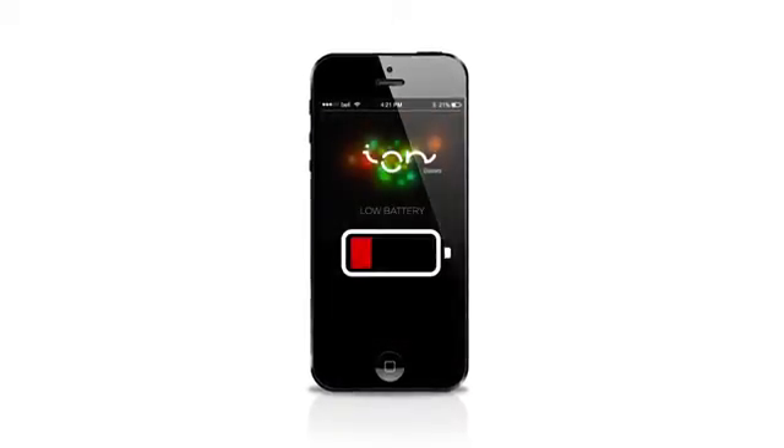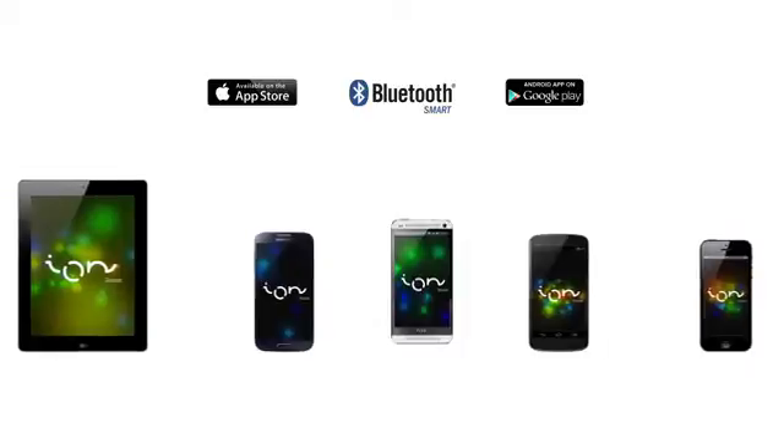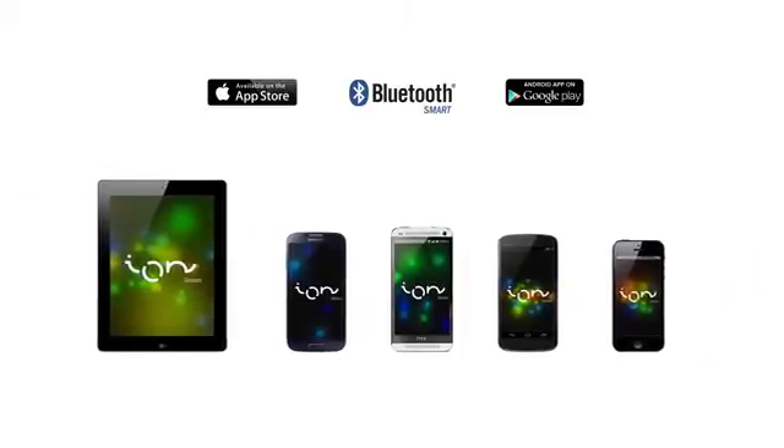Your smartphone or tablet will warn you when the Ion Glasses battery is getting low. Ion Glasses have their own app, which is compatible with most smartphones and tablets that run on iOS or Android with Bluetooth 4.0.